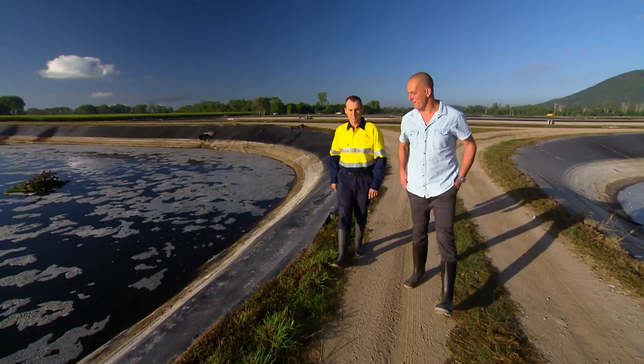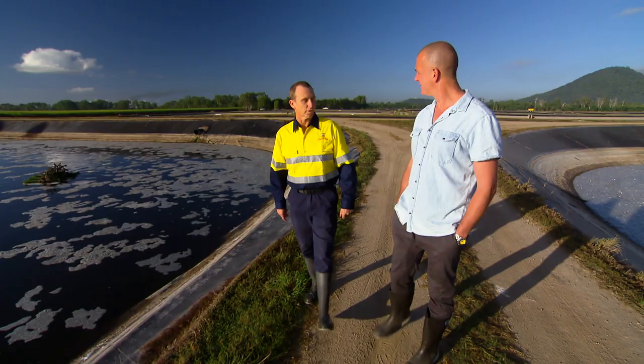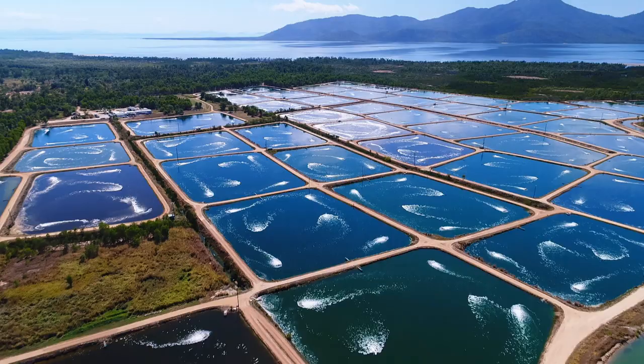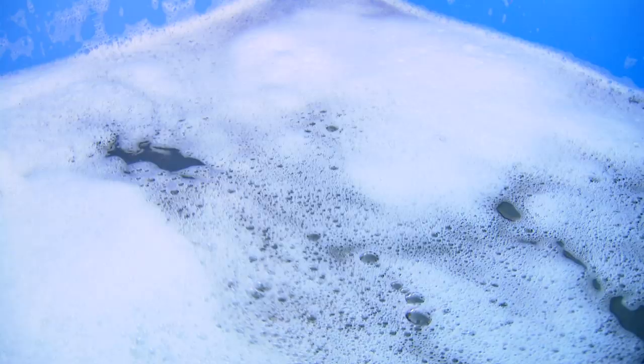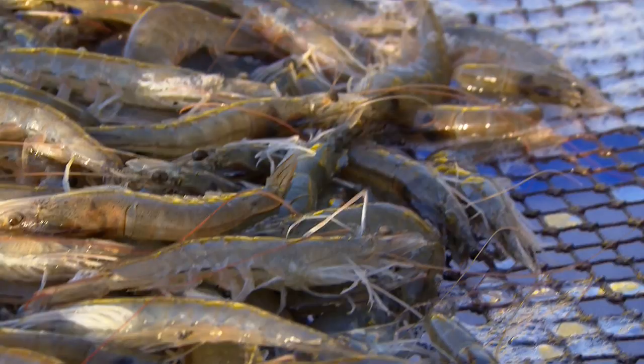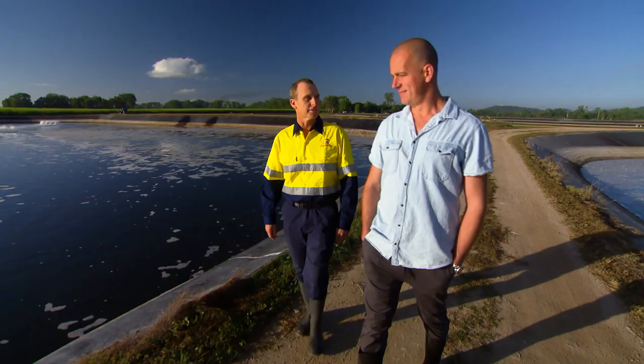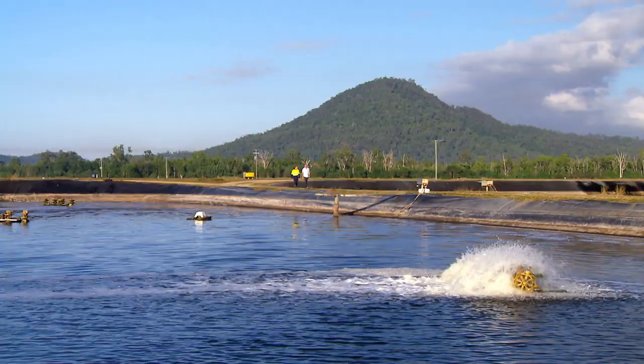Andrew, this is a beautiful part of the world, but the first thing you notice coming here is the scale — it's absolutely enormous. How much prawn are you growing here? We grow quite a few tonnes here every year. There's 32 hectares and 38 ponds on this site. We do banana prawns and tiger prawns. What is it about this region that makes it so good? We've got tropical growing conditions, so the big thing is having that water temperature year-round, so we can actually grow the prawns at a fast rate.